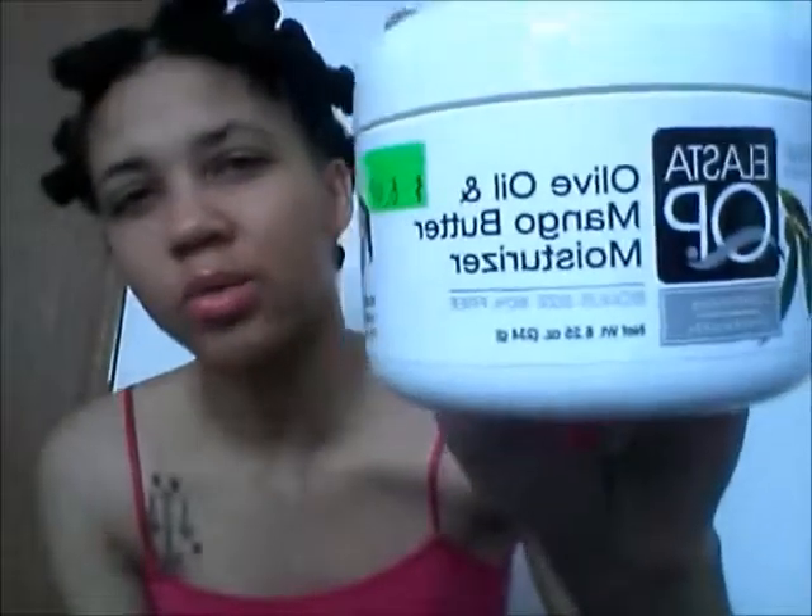Next is the Elasta QP Olive Oil and Mango Butter moisturizer. I got this from the beauty supply store for $6.99. This smells amazing. Like I said, I'm not crazy about smells, but it smells really, really good and doesn't make me sick, so that's always a good thing. I haven't used this too much, but when I did use it I actually liked it. It does say on the back you can apply directly to target dry ends and prevent breakage — use the olive and mango butter moisturizer after application of the breakage control serum, which I don't have. But this is great.